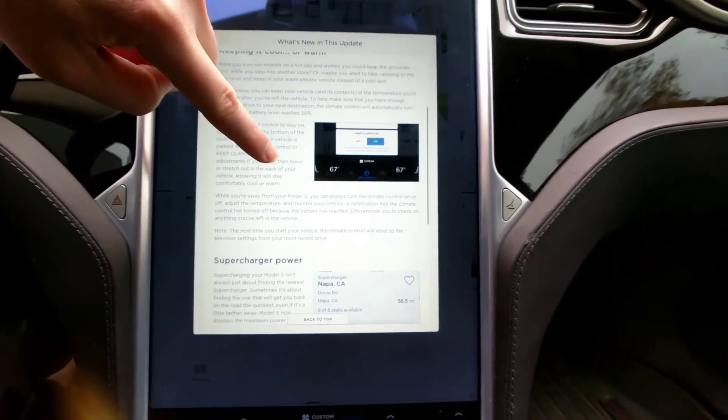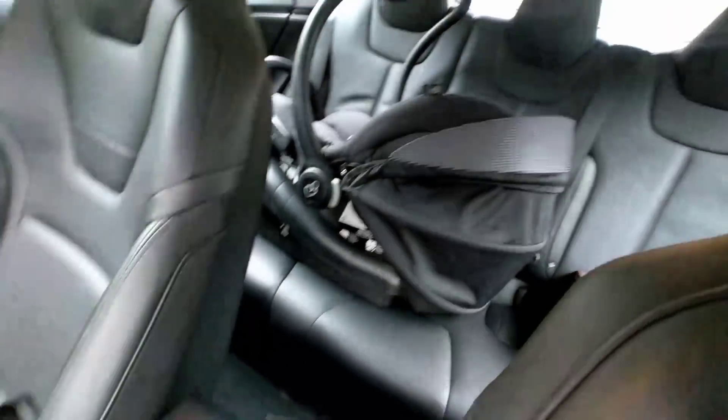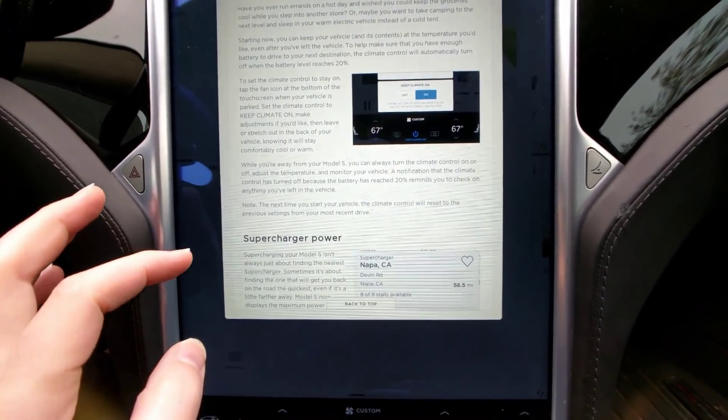And of course if you've got the seats down in the back — mine are up but there's lots of room. There's plenty of room for one person and you can probably squeeze two adults back there.